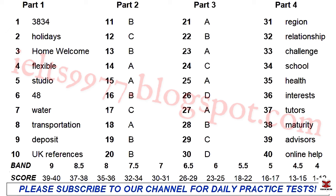That is the end of Part 4. You now have 1 minute to check your answers to Part 4. That is the end of the listening test. In the IELTS test, you would now have 10 minutes to transfer your answers to the answer sheet.